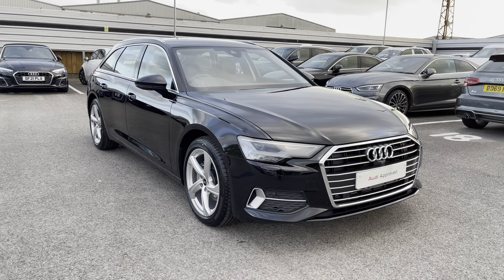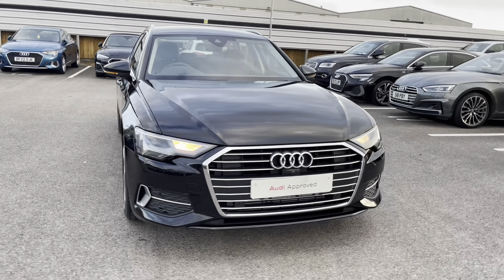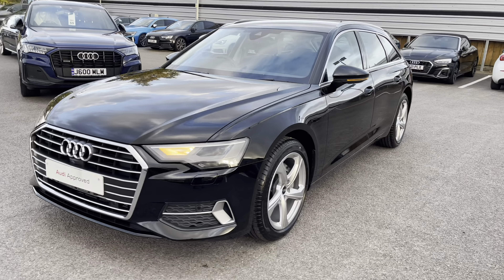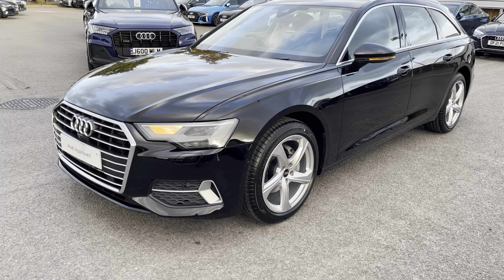To begin this 360 tour, we have the gorgeous LED headlights with the LED daytime running lights, which are really illuminating in all weather conditions, providing you with full visibility of the road ahead.